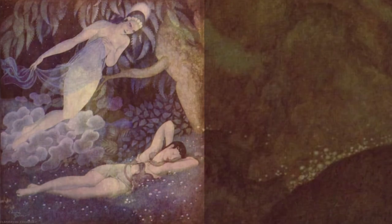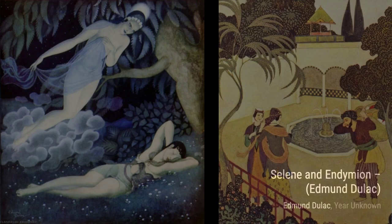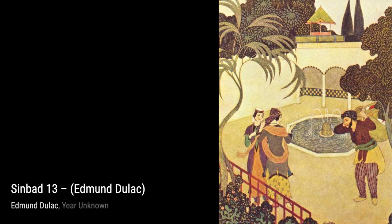Edmund Duloc was a French-British artist known for his incredible illustrations in magazines, books, and even stamps. He started off studying law, but his true passion led him to the École des Beaux-Arts to pursue art. Let's begin our journey through Duloc's mesmerizing paintings.